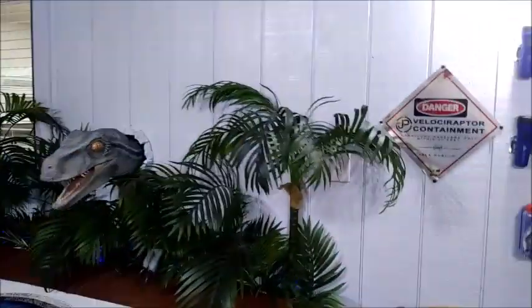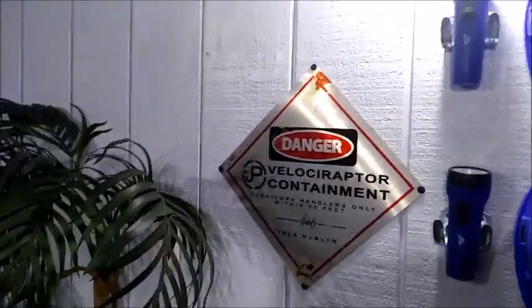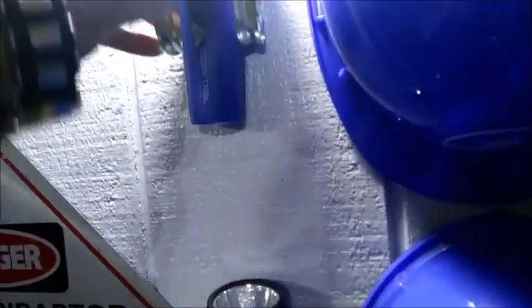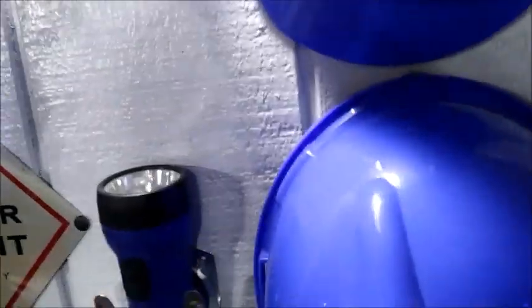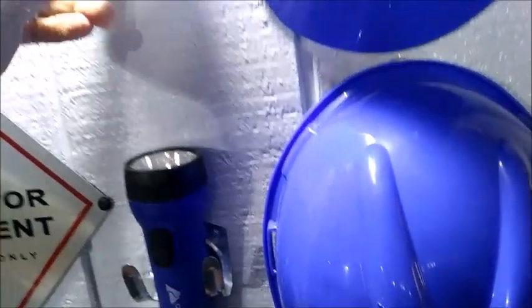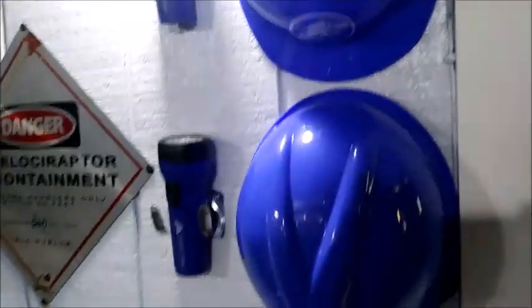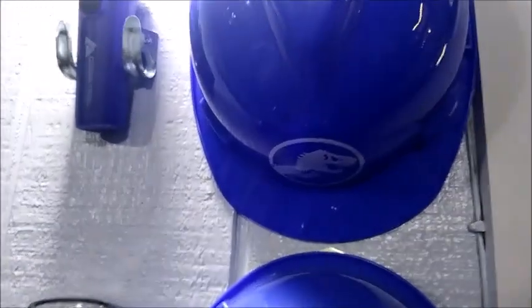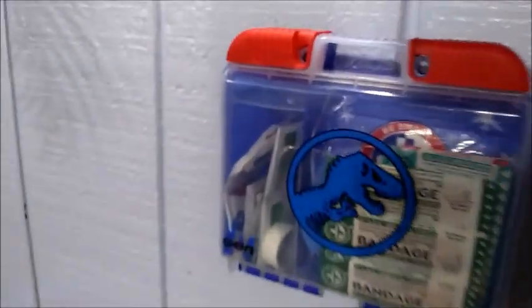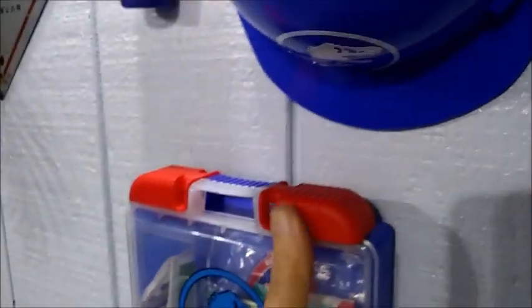Then we finish it out here with our other Velociraptor sign and our emergency section. These are actually real flashlights — they really work — and these holders I got at the 99 cent store; they're actually just hooks and they fit in there really well. These are actually real hard hats that I added the Jurassic logos to, so I can use those as well. And this is actually a real first-aid kit — I got it velcroed onto the wall so if I need it I just pull it off and use it.